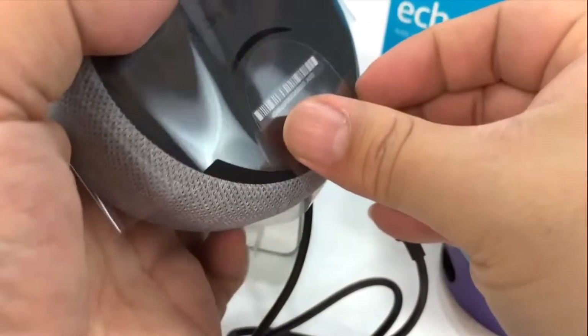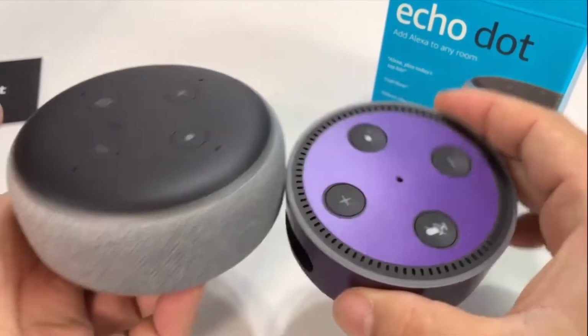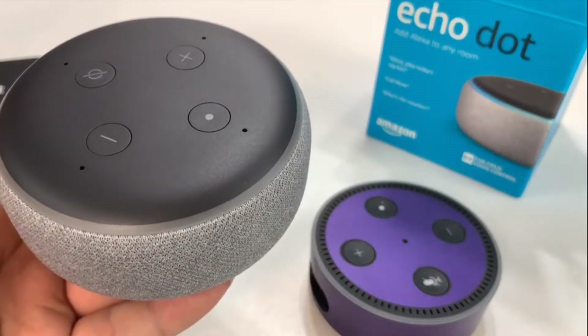Another thing that I really, really like this year is the new Echo Dot from Amazon. You can give a command like turn on my lights or change the temperature in the house up a degree or whatever it might be.